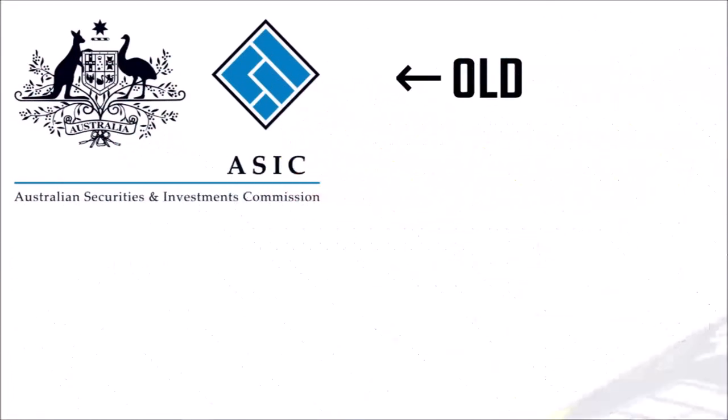Let's take a look at their old logo. Yeah, it looks okay. The Australian coat of arms. A black diamond with blue rectangles inside it. ASIC written in bold with its full name written below. It's a work of art. Apparently, this logo has been in use for over 20 years.